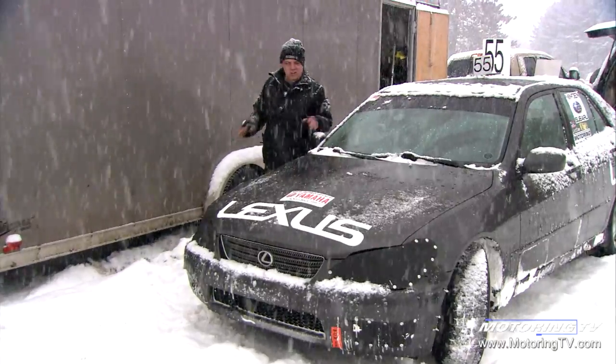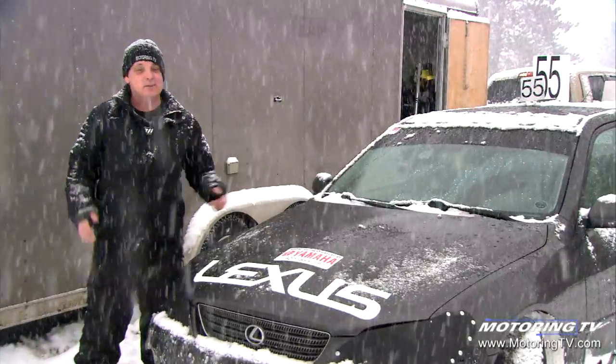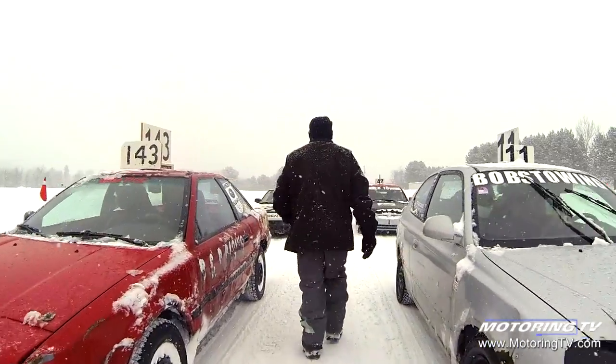This Lexus doesn't look like it's actually 16 years old, but it is. We bought this whole car because I needed the hood and the trunk lid for my street car, but the question then became: what are we gonna do with the rest of it? I know — let's ice race it.